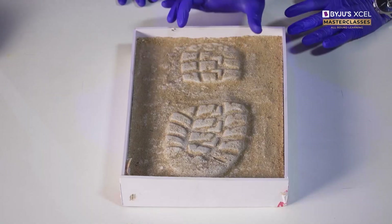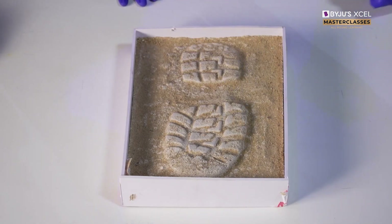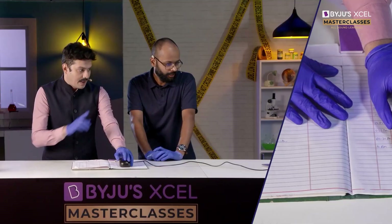This is the shoe sole. This means all these prints which are coming out, they are high pressure points because the area is less. Keep looking at it.